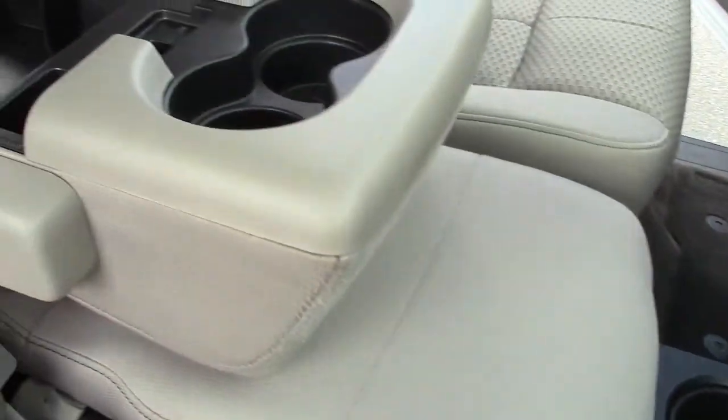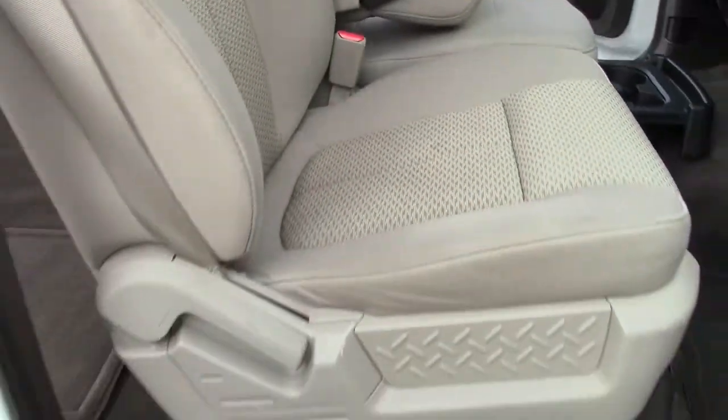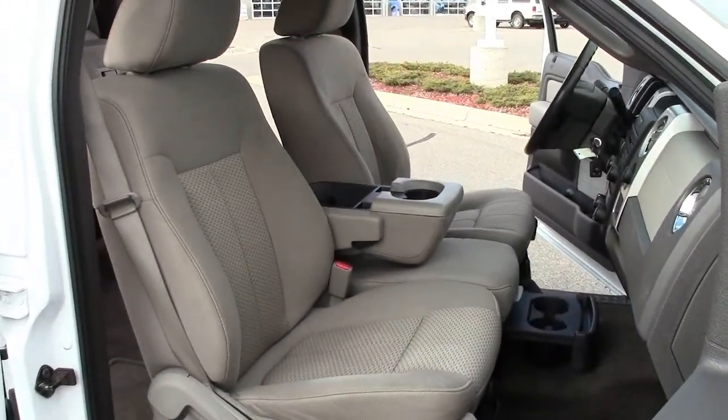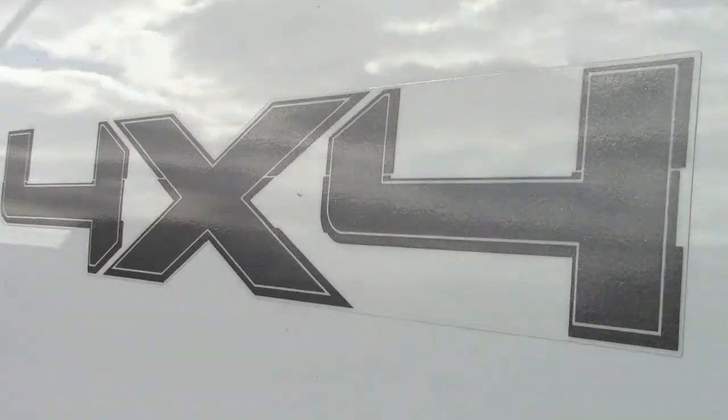It's an impressive truck while driving around town, and a powerful workhorse on the job for doing farming, construction, or working in remote locations. Anywhere or anytime, four-wheel drive is a smart choice.